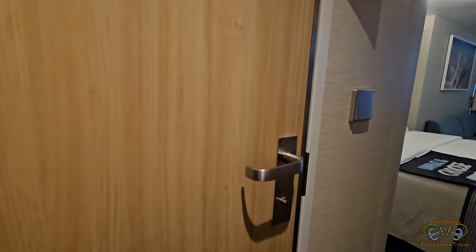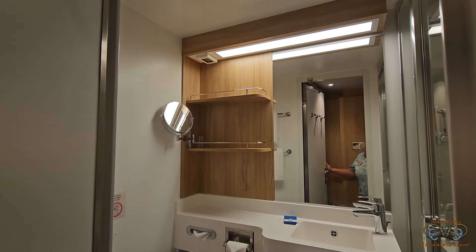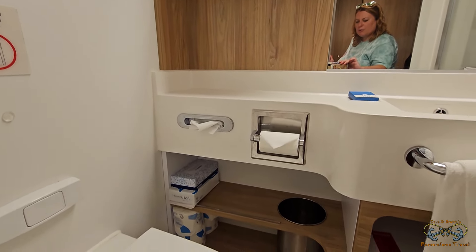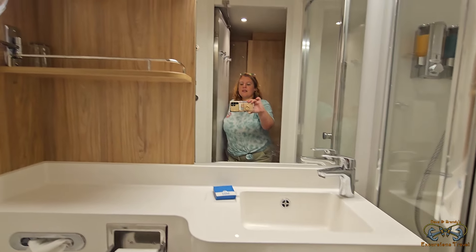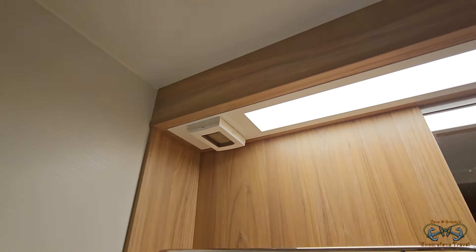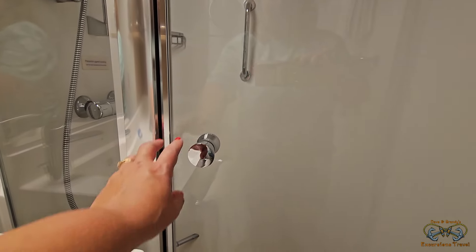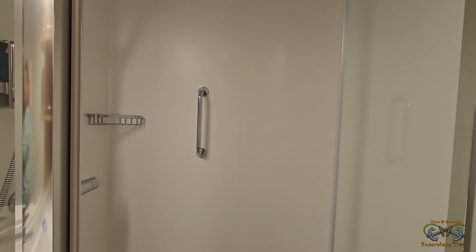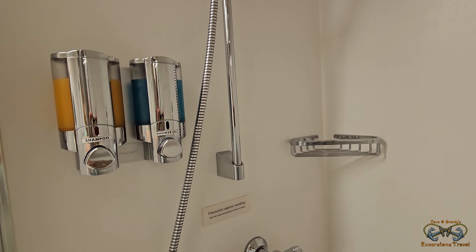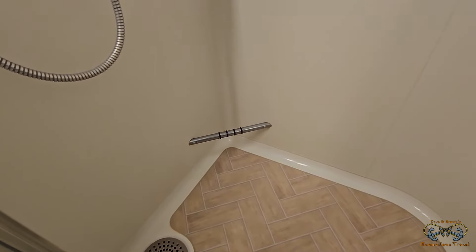Then to your left is the bathroom. It's the XL class bathroom. You've got tissues, toilet paper, garbage, sink, shelving, makeup mirror, shaving mirror. There's a shaver outlet if you need it, and glass doors. Just your typical bathroom. Your shampoo and shower gel, and a shaver foot bar, which I appreciate.